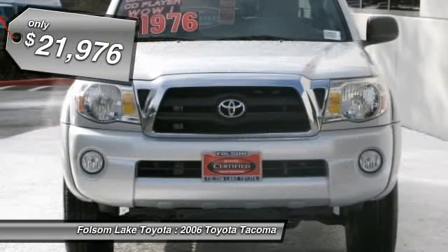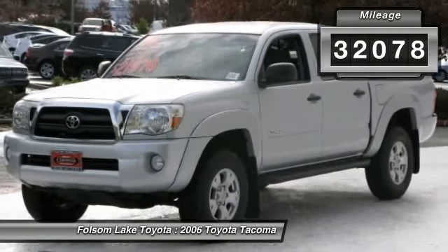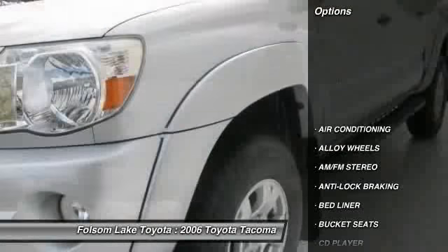These are some of the most sought after trucks on the market today. For more information on this specific model, please click our link to AutoBio.